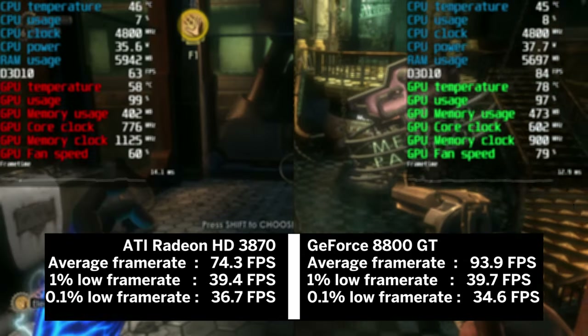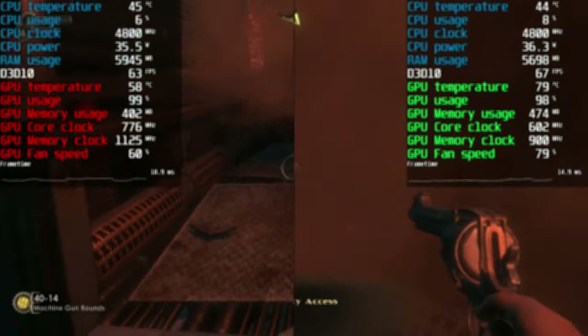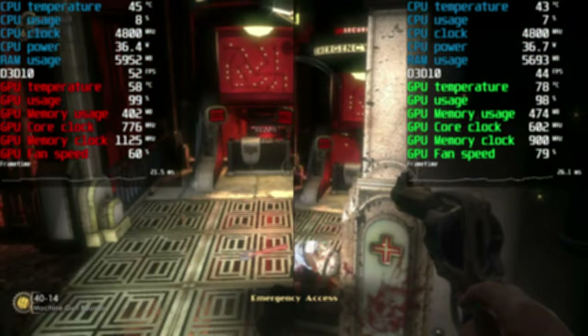Needless to say, the 8800 GT takes a clear win here. Good to know that the 512 MB of memory poses no bottleneck with this game.